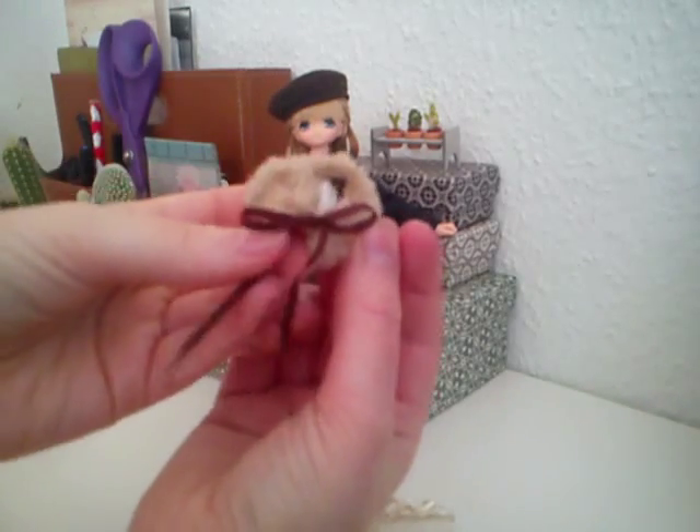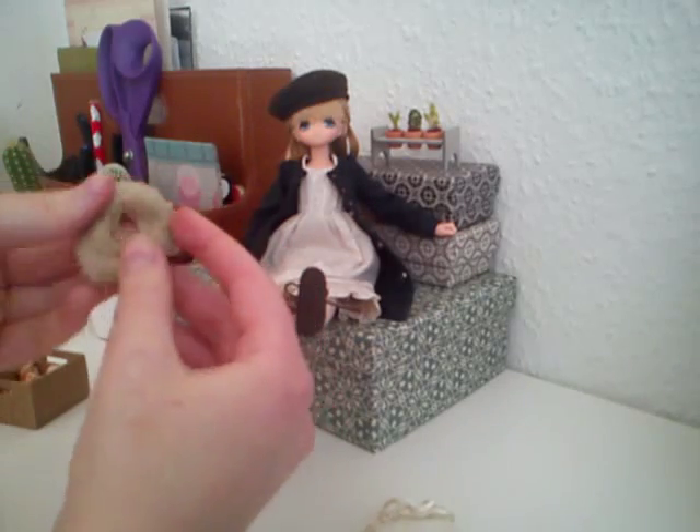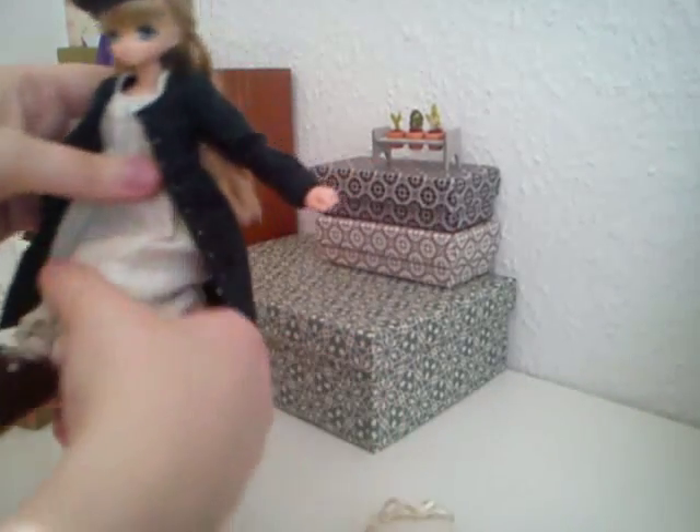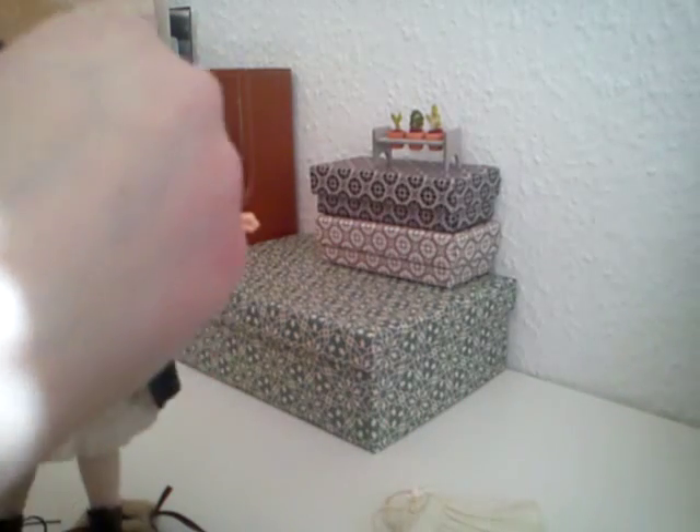She came with this little collar, and as soon as you put this on her, it looks like she goes into kind of a winter mode. She's really adorable with it.